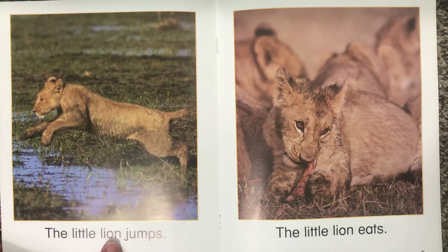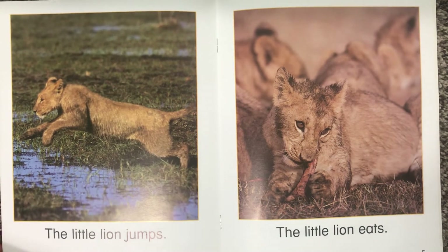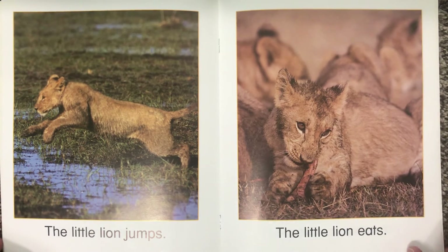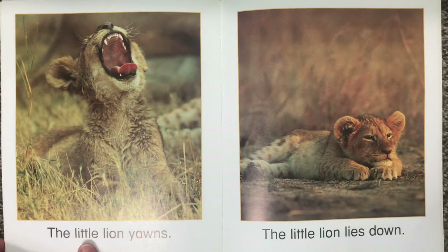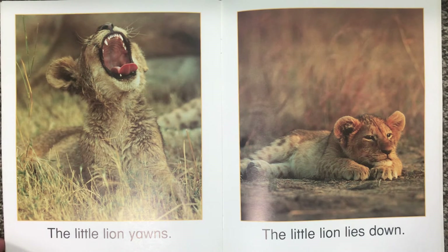The little lion jumps — jumping over the water. The little lion eats. Looks like it's hungry. The little lion yawns. I yawn when I'm tired.